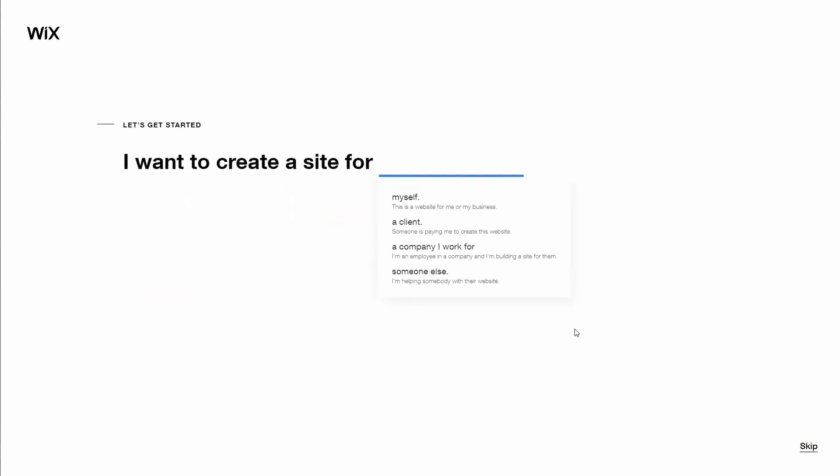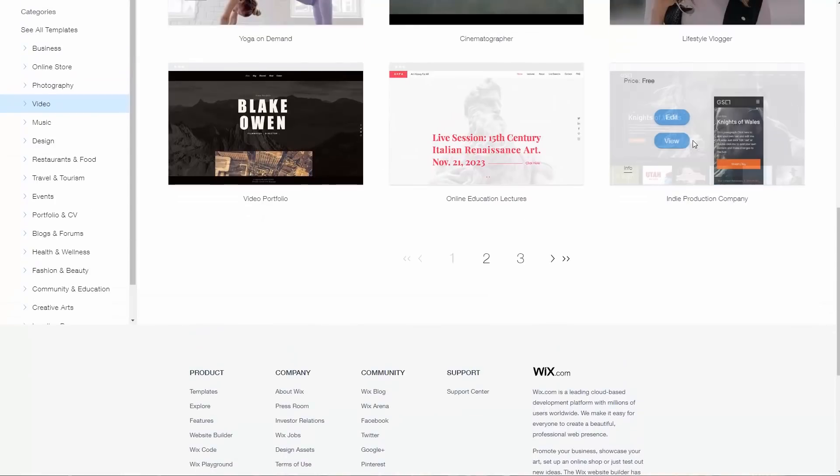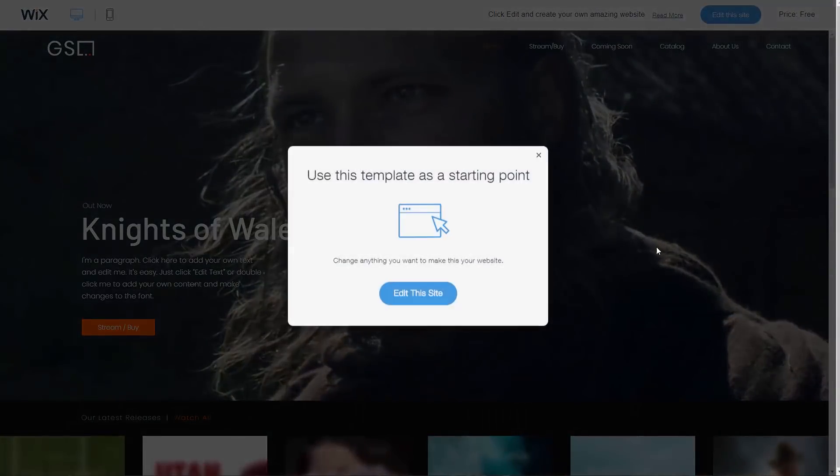When you set it up to personalize it, you can go through a questionnaire, or you can look through templates to find one that matches your needs. This one looks good — Indie Production Company. We're kind of an indie educational production company. We picked this template because we wanted basically a gallery for all of our study tips videos. We wanted it to be easy for you to scroll to the tip you were interested in, pick it, and then watch the video or see more details.